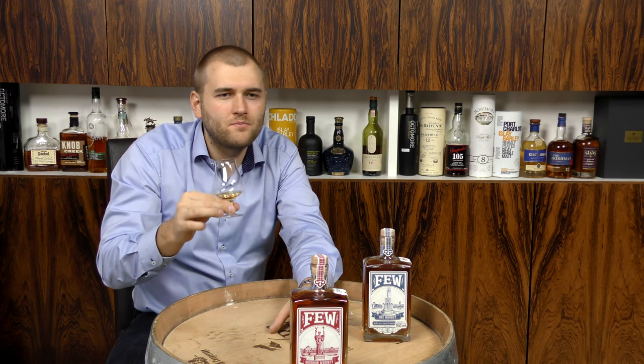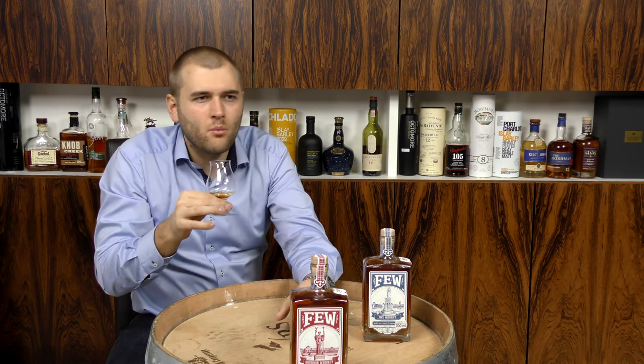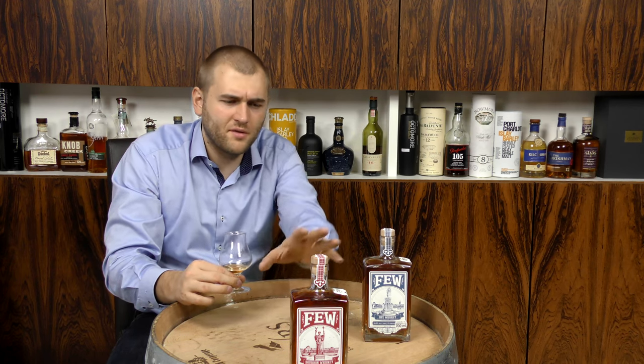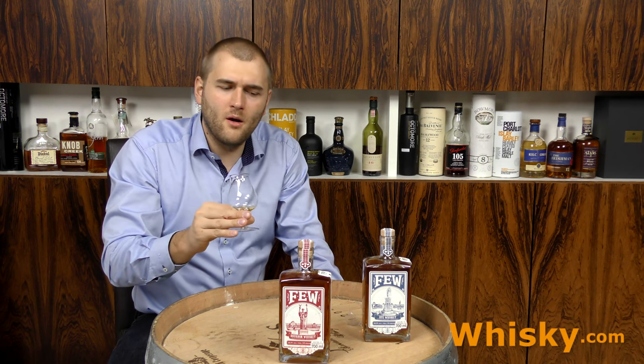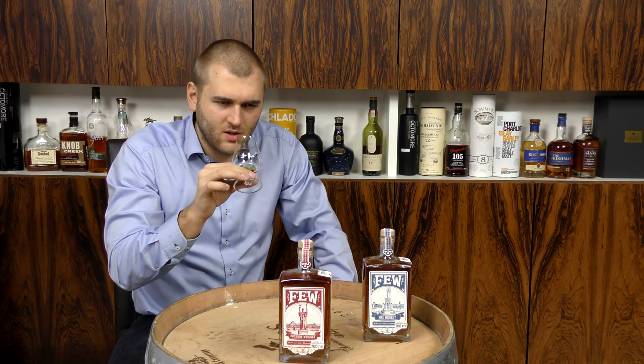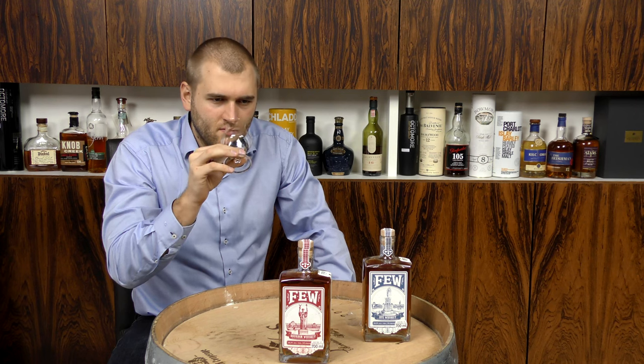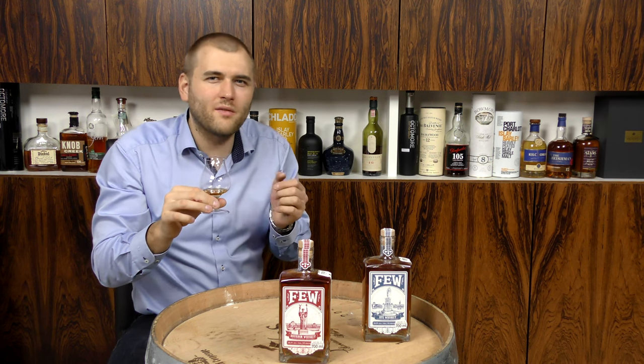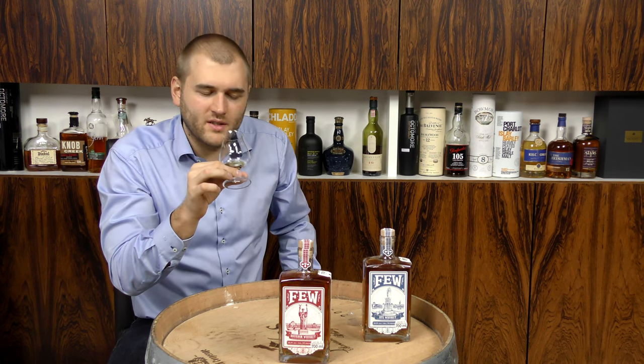A bit of an ash note as well. It definitely is not the typical bourbon if you compare it to a typical bourbon. My estimate is that the corn content of this bourbon is close to the minimum — I would say maybe 55 or 60 percent corn. Because you do get a little bit of caramel and vanilla, but very, very subtle. The emphasis here I would say is more on the rye — it has a distinct rye note.